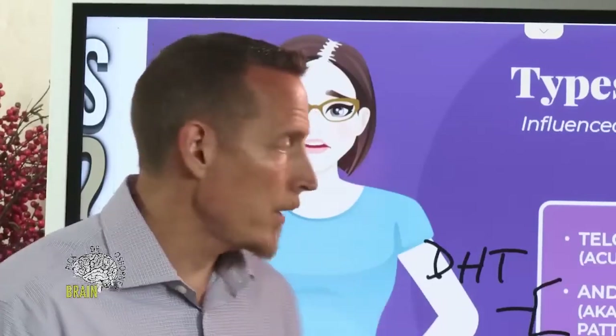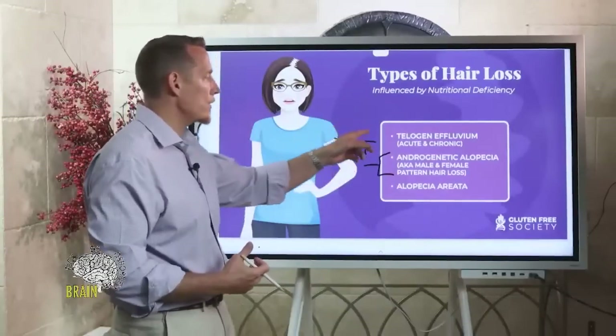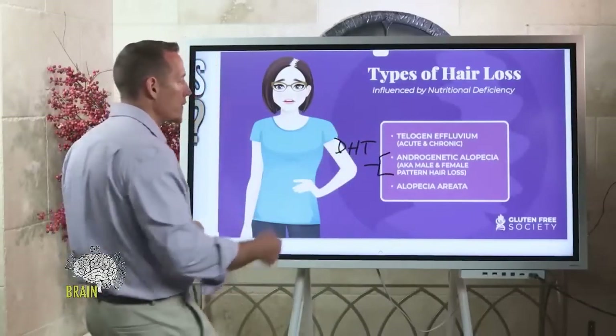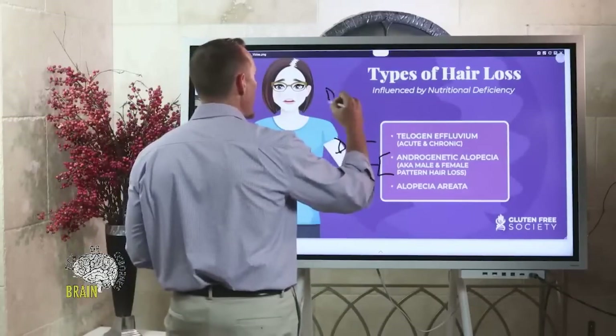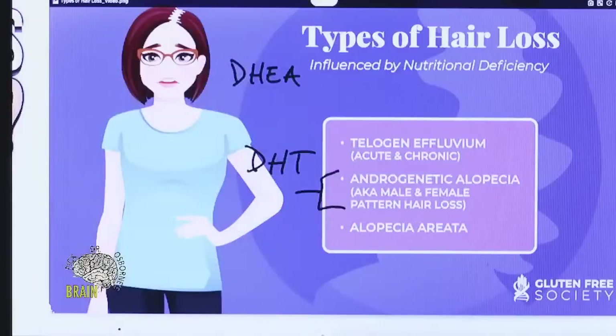We're all exposed to oxidation on a daily basis as part of being alive, but some people are more susceptible to it, and those individuals generally have a tendency toward this type of hair loss pattern. There are some things that can be taken supplementally that can help with this — DHEA is one of them, selenium is another.